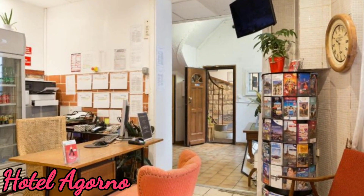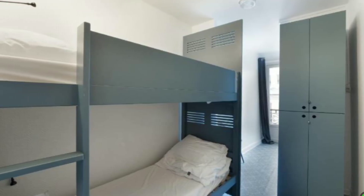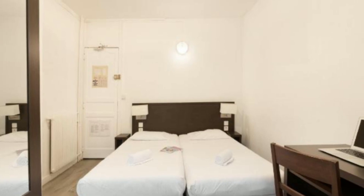Hotel Agorno: this hotel is near a metro station, starting at $36 US dollars. Checkout time is 11 AM. This hotel has free Wi-Fi, hair dryer, luggage storage, car park, and many more amenities.